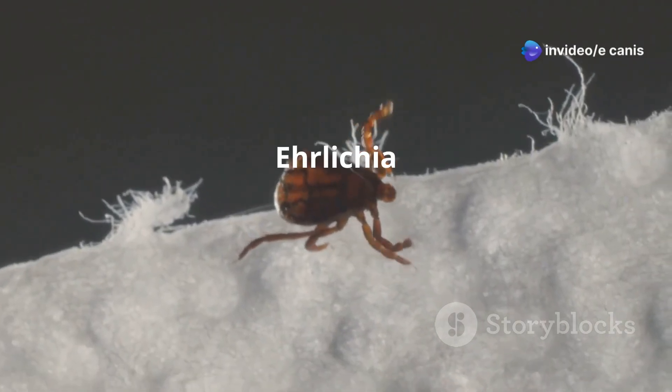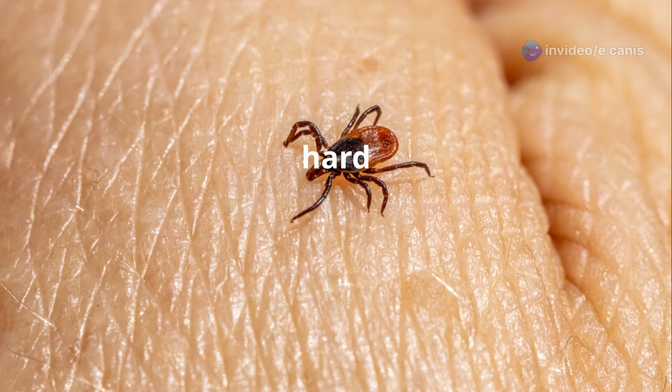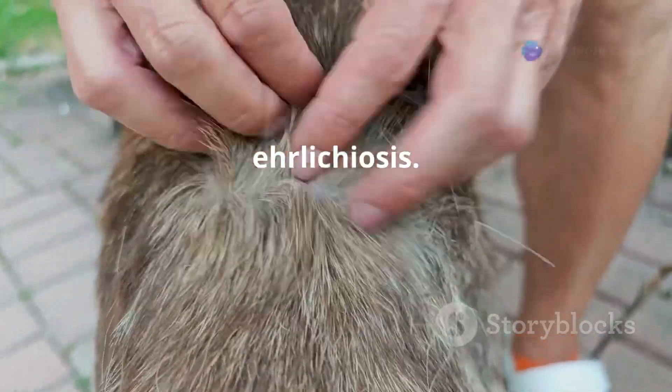Not all ticks carry Ehrlichia canis, but a single bite from an infected tick can transmit it. Ticks are often very small and hard to spot. They attach in hidden areas like toes, ears, and armpits. Regularly check your dog for ticks to prevent Ehrlichiosis.